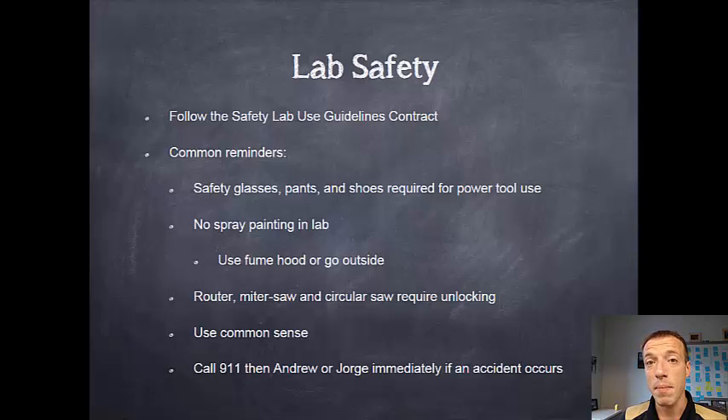But if something does happen — and accidents can happen — make sure that you call 911 and let myself or Jorge know about it. We once had a battery left on its side and all of the acid poured out on a Saturday. The students called the fire department and I didn't find out about it for a week later. So please don't let those situations happen — make sure that we're made aware of anything that comes up.